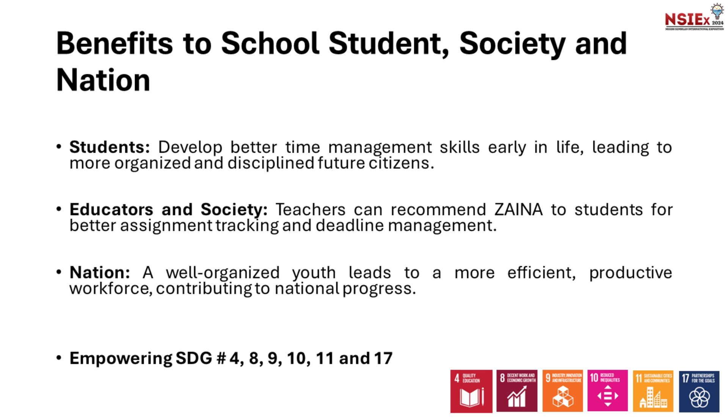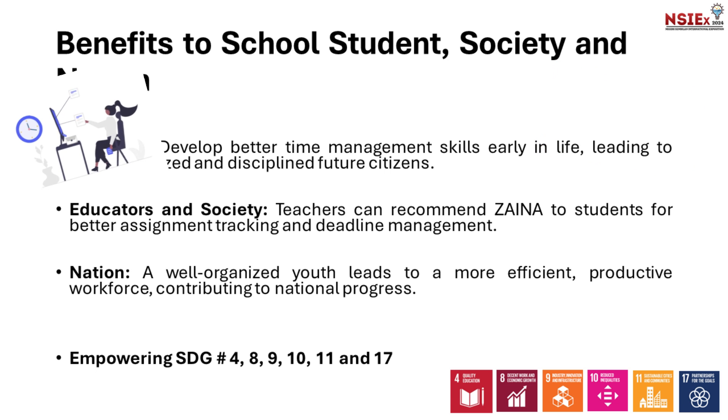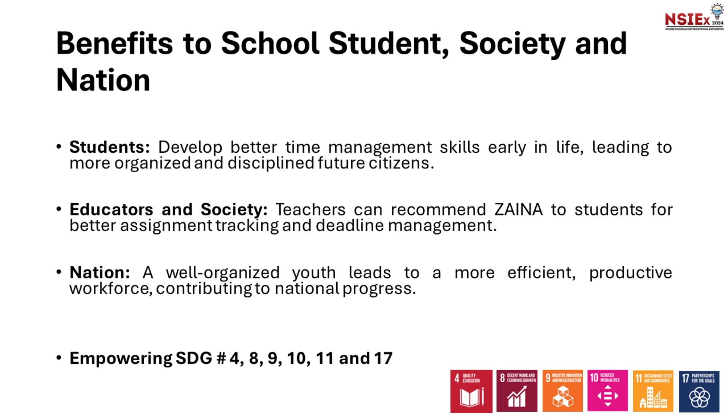There are lots of great things about Zaina. Using Zaina offers several benefits, such as developing better time management skills early in life for students. Teachers can recommend Zaina to students for better assignment tracking and deadline management. A well-organized youth leads to a more efficient, productive workforce, contributing to national progress.